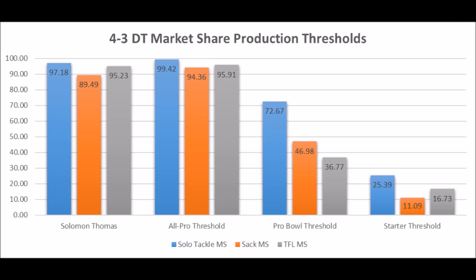Solomon Thomas as an interior rusher performed very well — 97.18 in solo tackle data, 89.49 in sack data, and 95.23 in tackle for loss data, compared to 4-3 defensive tackles. He's not quite as good as Solomon Thomas when it comes to solo tackle data and TFL data, but Hercules Mata'afa is still fairly decent despite not being at Solomon Thomas's level.